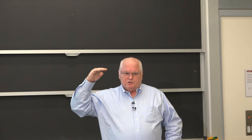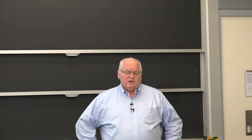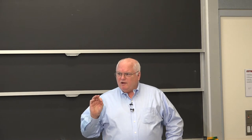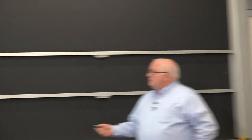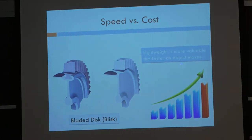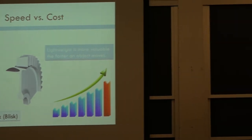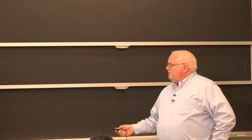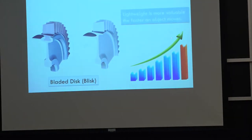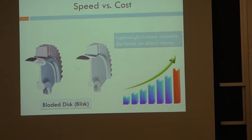You can talk about two orders of magnitude difference between the value of a pound saved in ships versus automobiles versus aerospace. But you can go to a finer scale: light weight is important for structural materials the faster an object moves. A Boeing commercial jet might be $200 a pound, but something that goes really fast, like a turbine blade, could be worth $2,000 a pound.